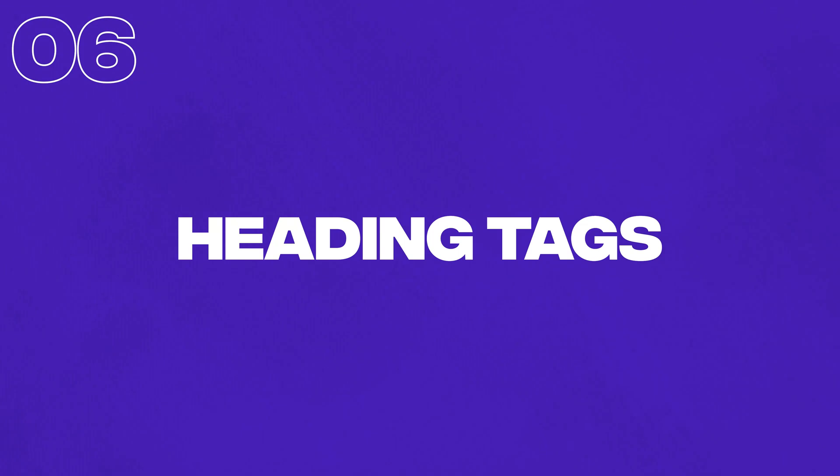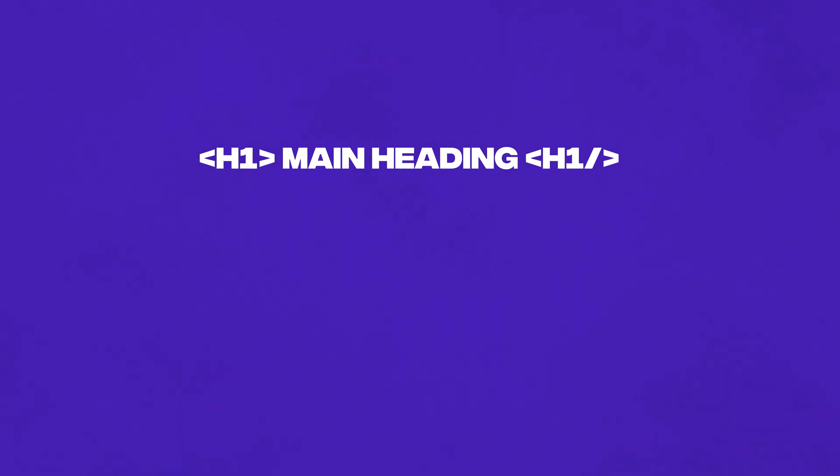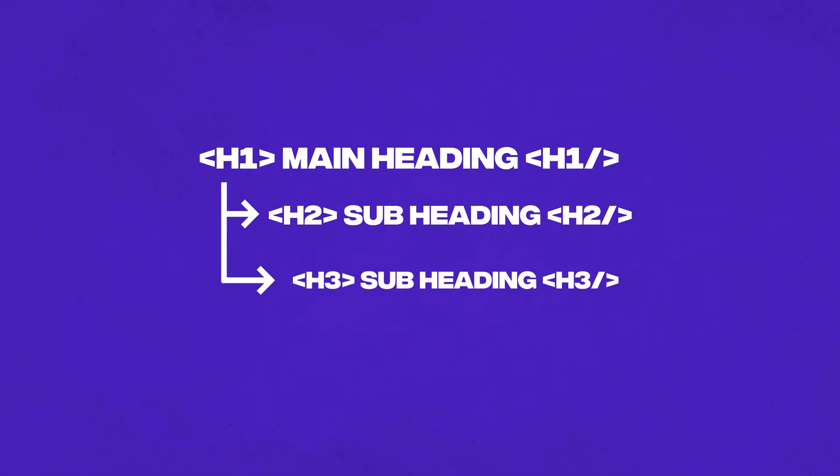Next up, we have heading tags in sequential order. Now, this is actually highly debatable how much of an SEO impact this actually has, but it is still a best practice to try and get them in the correct order. You want to start from the H1, which is arguably the most important heading on the page. In Webflow, you can choose anything from H1 all the way to H6. You want to try and keep them in the right order. The H1 generally goes at the top of the page. Your next most important heading is an H2, then of course H3 and so on. Usually, you don't get much past an H3 — most of the headings you'll actually have will be H1 to H3.